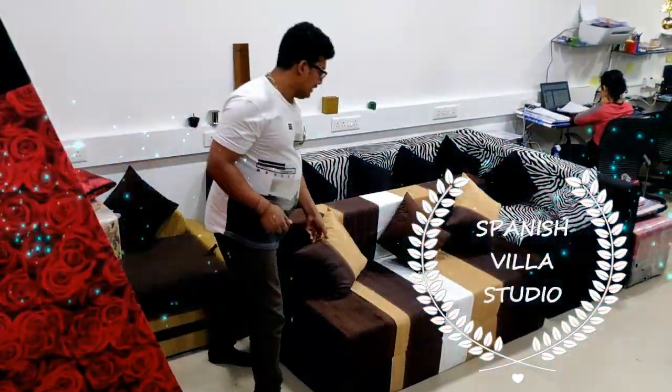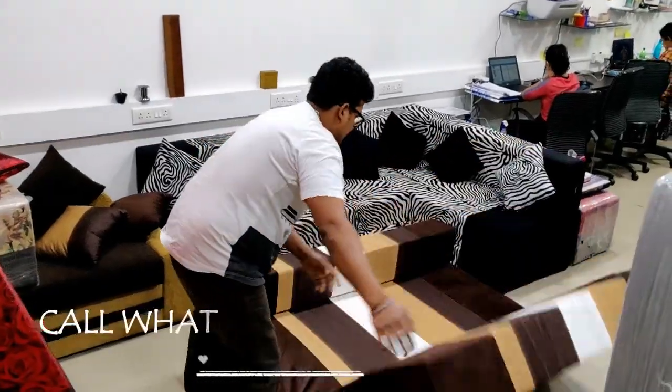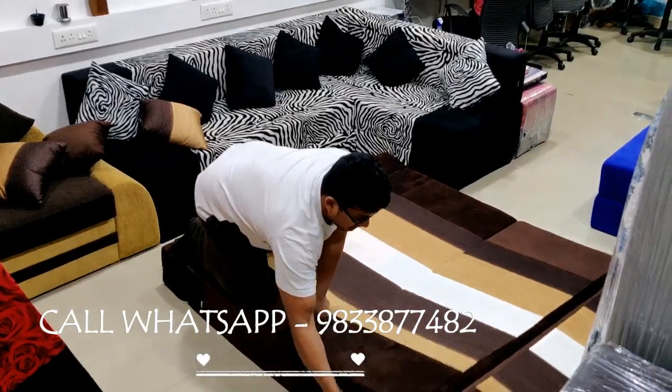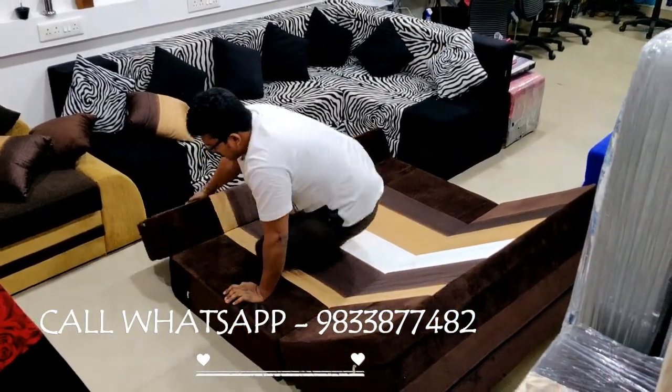Hi, this is a folding sofa bed and 3 people can sit on this bed. At night, two kids can sleep. This is a 5x6 bed, Queen size, which is a double bed.